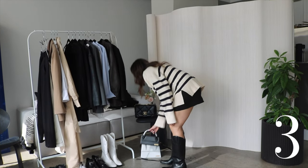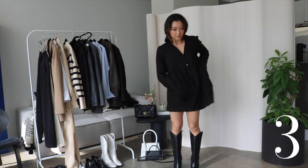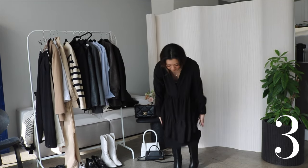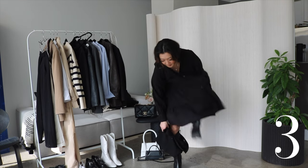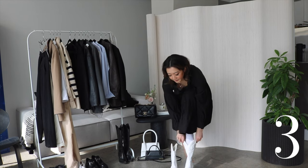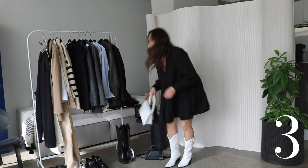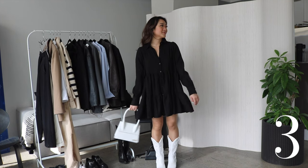For this next outfit do not underestimate how simple it is. This style of dress I feel like honestly goes with so many things and it's always very timeless, and also I love that it's loose so I can eat whatever I want. I'm also pairing it with another pair of cowboy boots but this time white, that I got from Princess Polly, and this white bag.